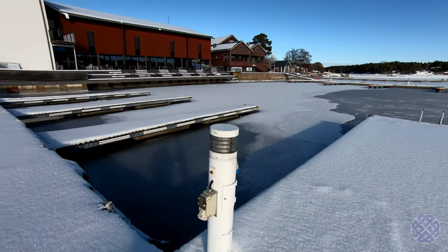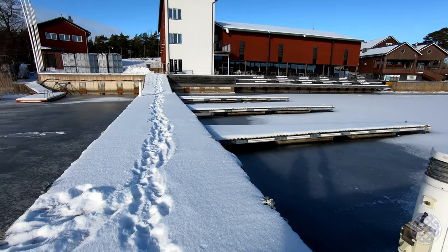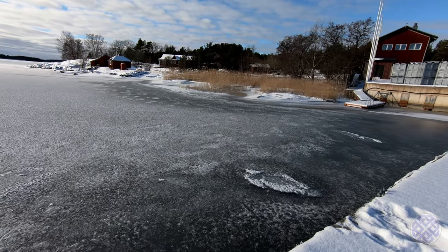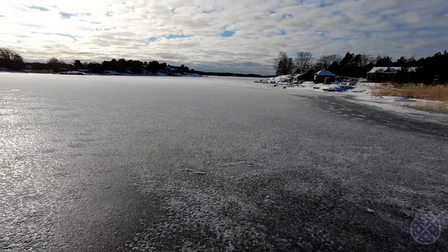I am not sure how thick the ice is here, so I think I will not take the risk and take a walk on it. I would need a rescue suit and also a life jacket if I was going to risk it. In general it is not a good idea to walk on the ice by yourself, so I think I will give it a miss today.